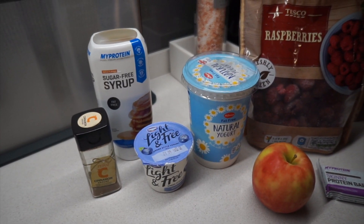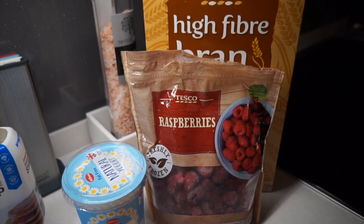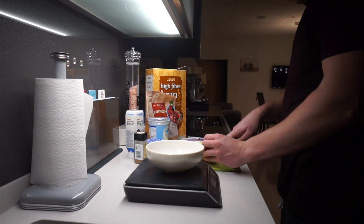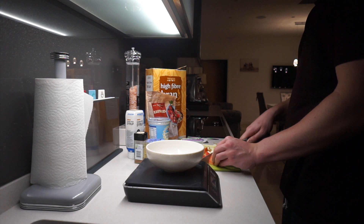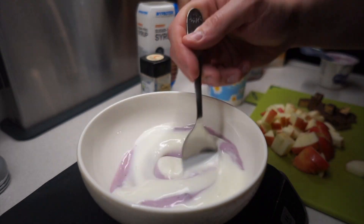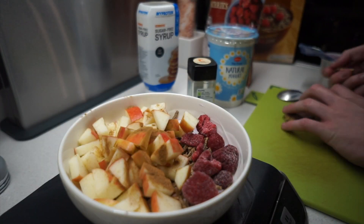I usually tend to wind down at about 10 o'clock, half past 10, and I'll get my last meal of the day at around half past 10 at night. I'll have had all my calories before then, and I'll usually have a protein yogurt bowl — some fat-free Greek yogurt, some fruit like apple and raspberries, a protein bar, and some high-bran for slow-releasing carbs and a bit of fiber. I'll mix this all together and have this.